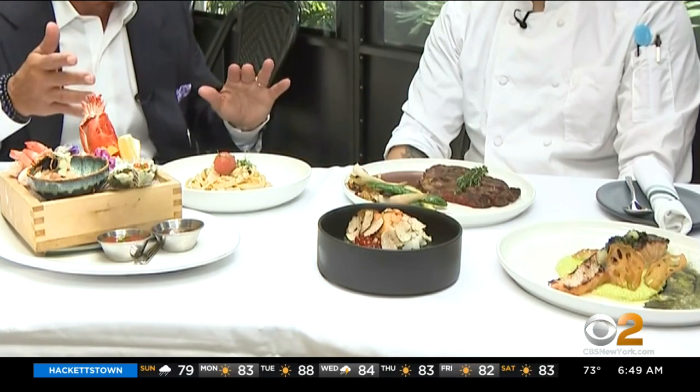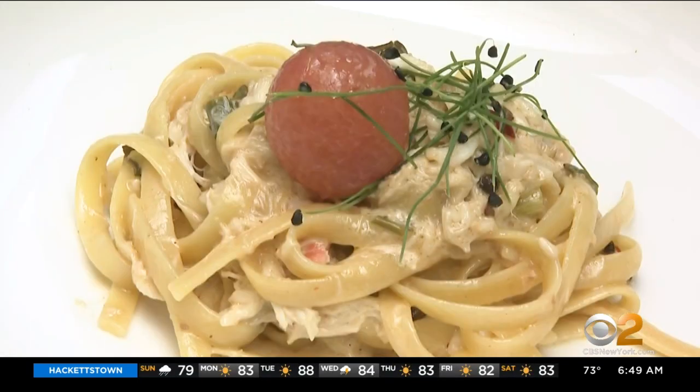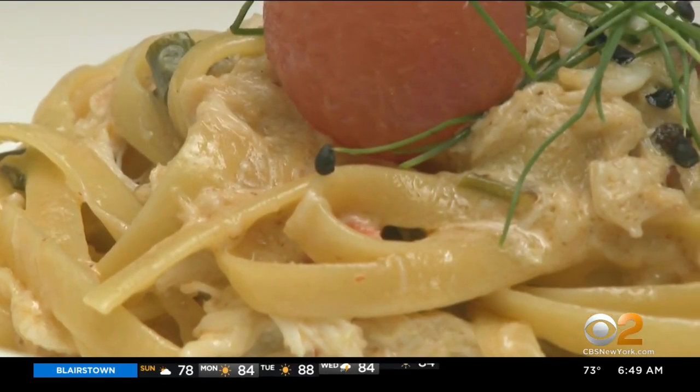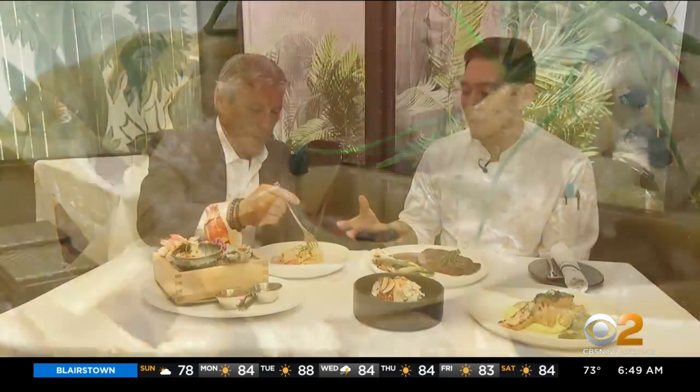Let's talk about one of the appetizers. This is king crab noodle — it's like Italian and Asian flavor with mala sauce, creamy, and just a little bit of citrus.